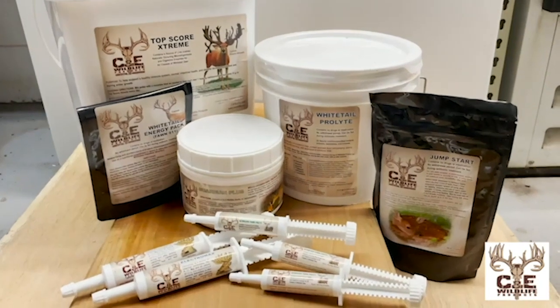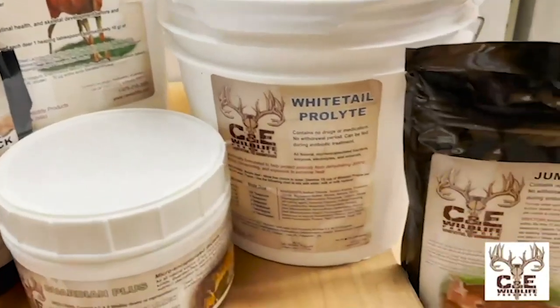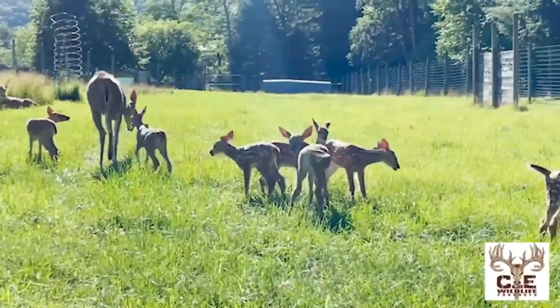C&E Wildlife is a trusted leader in biotechnology for the cervid industry. They offer micro-encapsulated bacteria products that are research-supported through Texas Tech University. With more than 30 years of experience and commitment to all-natural probiotics, this product line continues to be a mainstay in herd management programs across North America.